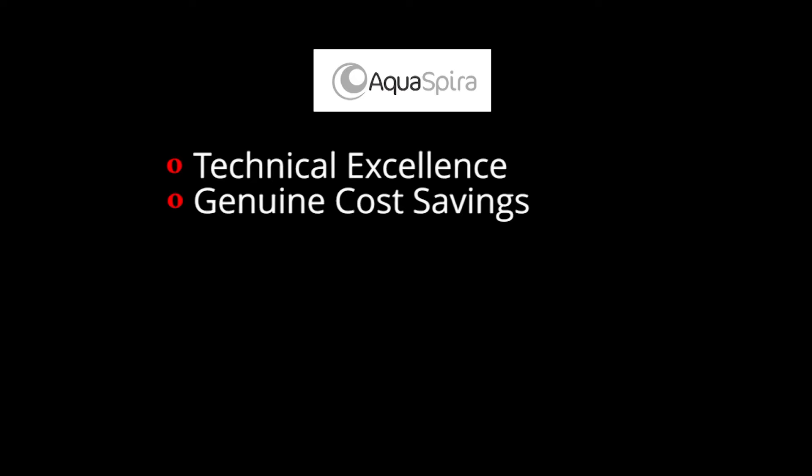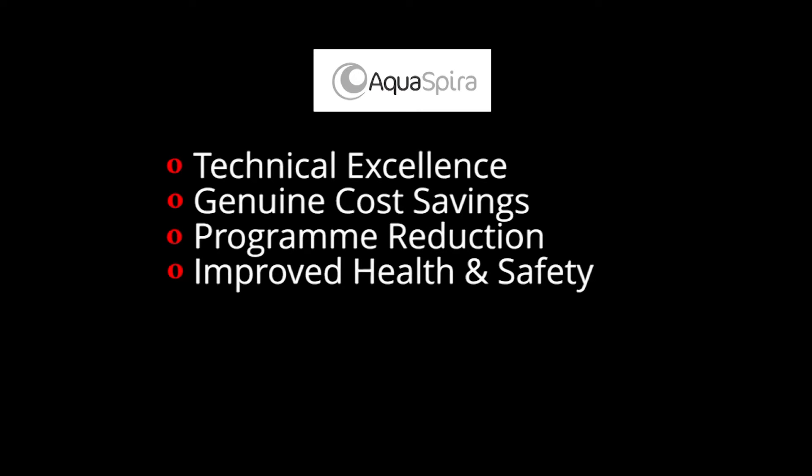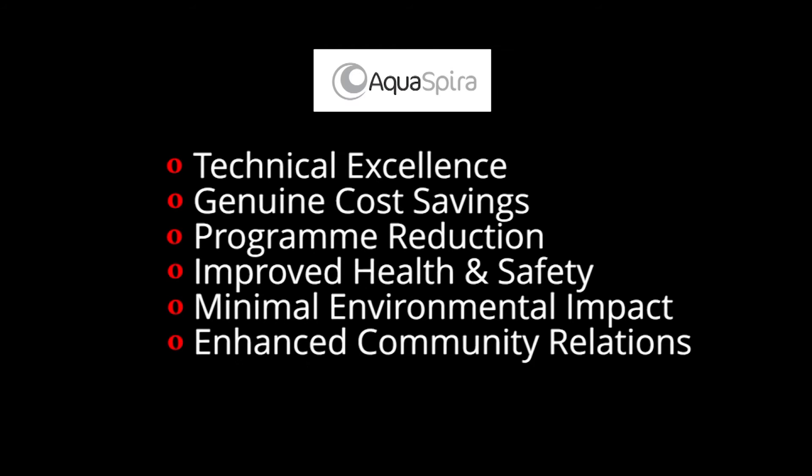In summary, AquaSpyra pipe technology offers technical excellence, genuine cost savings, programme reduction, improved health and safety, minimal environmental impact, and enhanced community relations. For further information, please refer to our website at www.aquaspira.com.